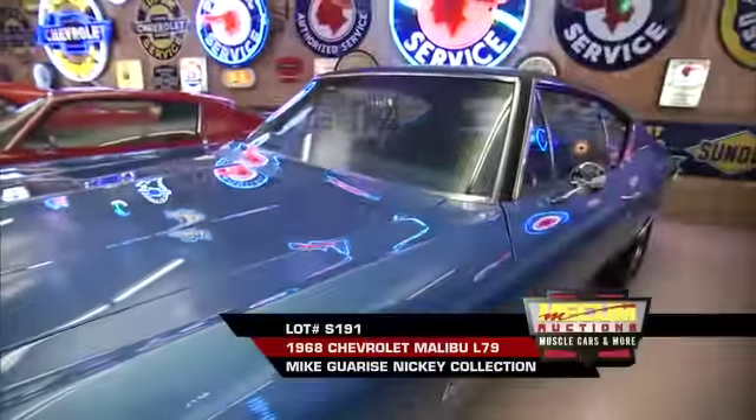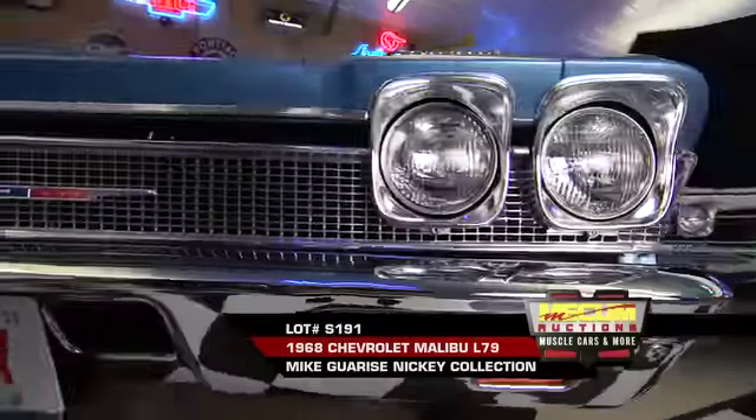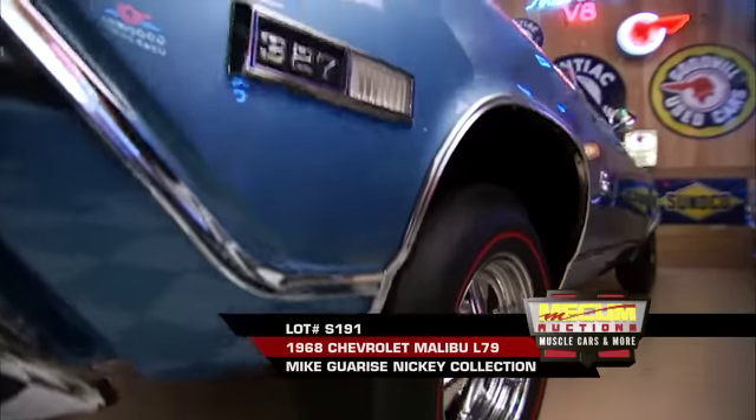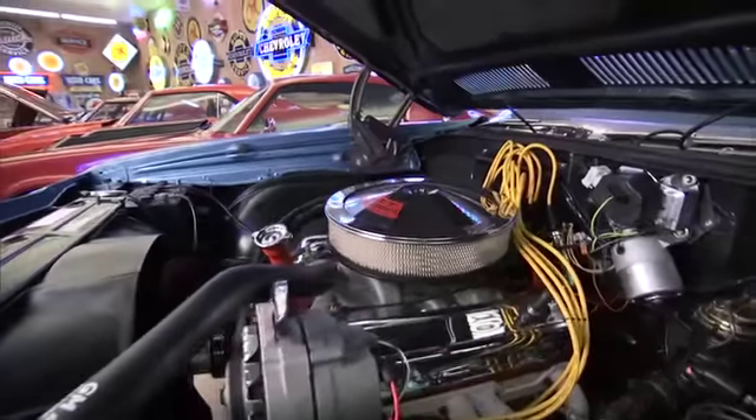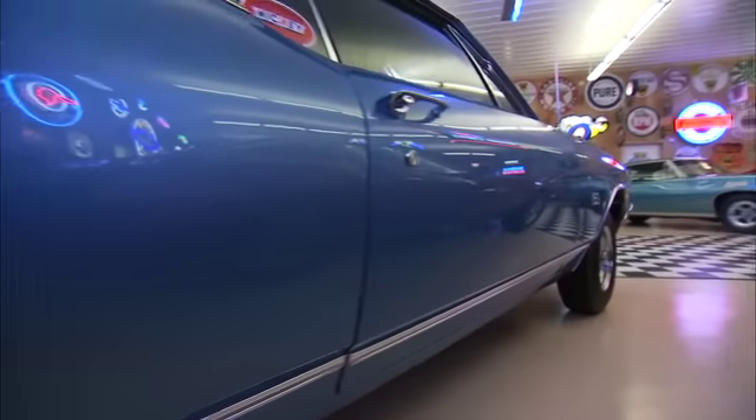Just minutes later, Lot S-191 goes up for auction. This 1968 Malibu is one of the few surviving small-block Nickey's. Its L79 V8 engine manages 325 horses and has been mated to a Muncie four-speed.